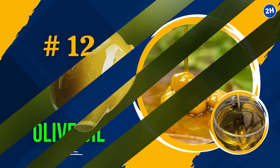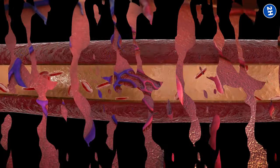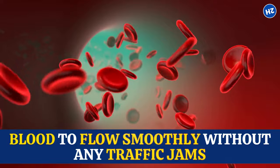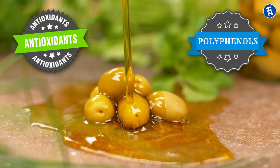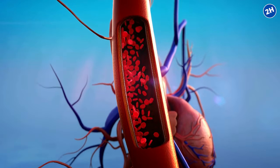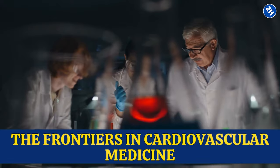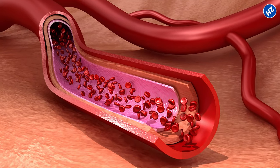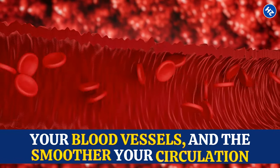Number 12: Olive Oil. Olive oil is loaded with heart-healthy monounsaturated fats, which your blood vessels absolutely adore. These fats keep your arteries clear and flexible, allowing blood to flow smoothly. It's also packed with powerful antioxidants called polyphenols, which give your blood vessels a shield of protection, keeping them healthy and promoting better blood flow. Researchers published a study in Frontiers in Cardiovascular Medicine finding that people who incorporated extra virgin olive oil into their diets had improved endothelial function — and better endothelial function means smoother circulation.